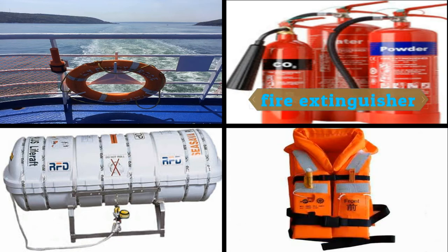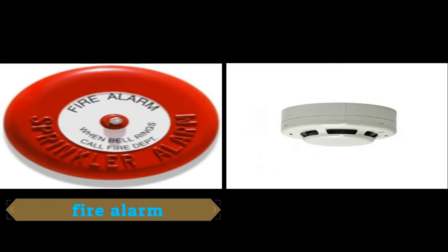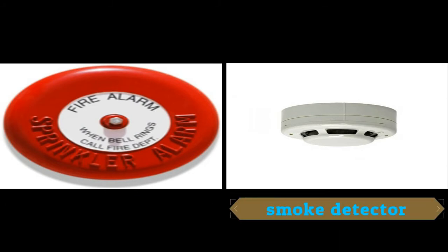Fire extinguishers are used to extinguish in case of fire. Fire alarms are used to warn every person on board the vessel in case of emergency. While the smoke detector is used to detect if there is any presence of smoke.